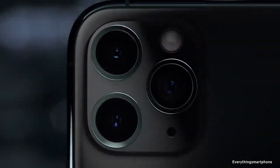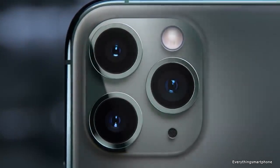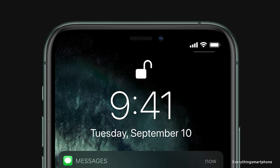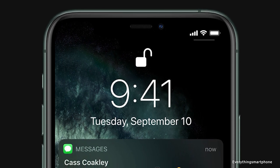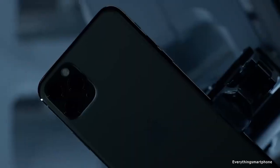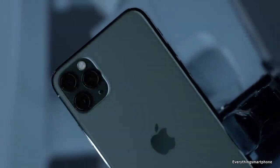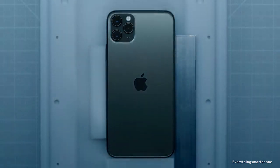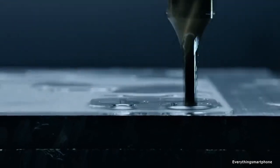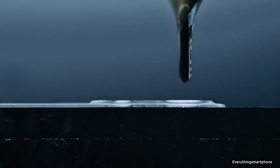For the main camera, it has a triple camera setup on the back: a 12MP main shooter with f/1.8 aperture, a 12MP telephoto lens with f/2.0 aperture, and a 12MP ultrawide lens with f/2.4 aperture. On the front, it has a dual camera setup: a 12MP selfie camera with f/2.2 aperture and an SL3D camera. The iPhone 11 Pro Max runs iOS 13, upgradable to iOS 13.2. It has a 3,969mAh battery with 18W fast charging (50% in 30 minutes) and also supports Qi wireless charging.